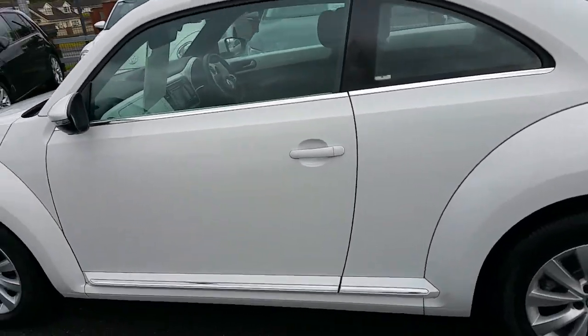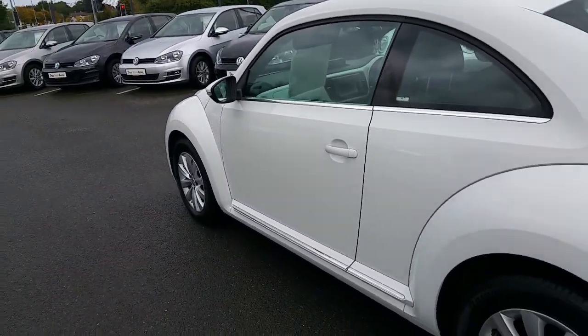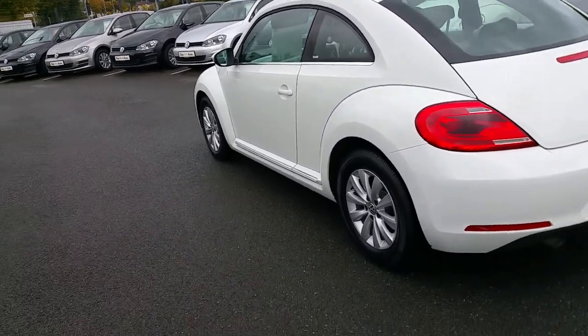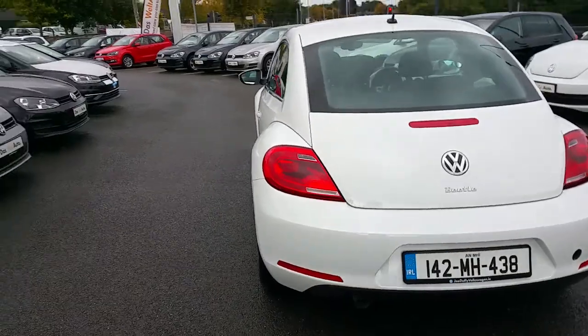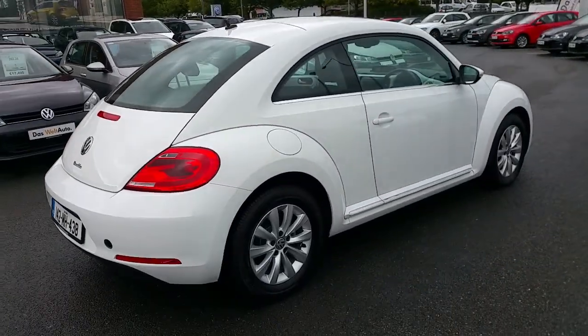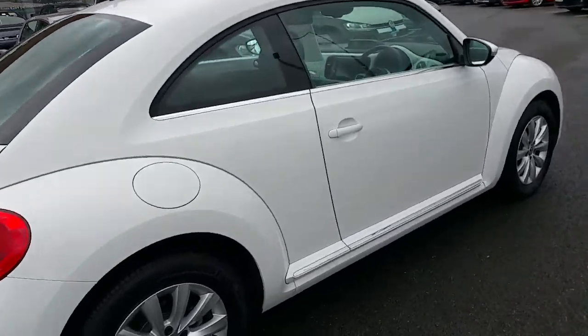Taking a little walk around the car, as you can see the Design model features chrome all around — chrome around the windows and on the door sills, alloy wheels. Very clean, tidy car. Just going to have a little look at the inside.